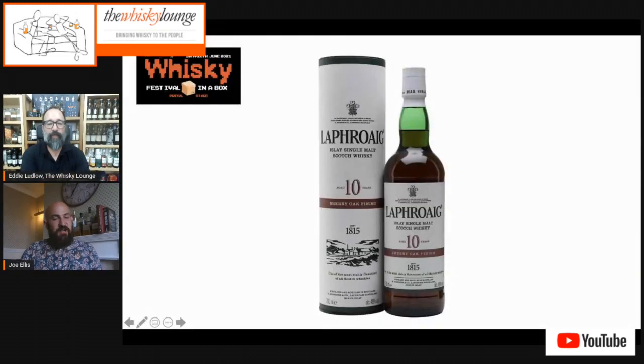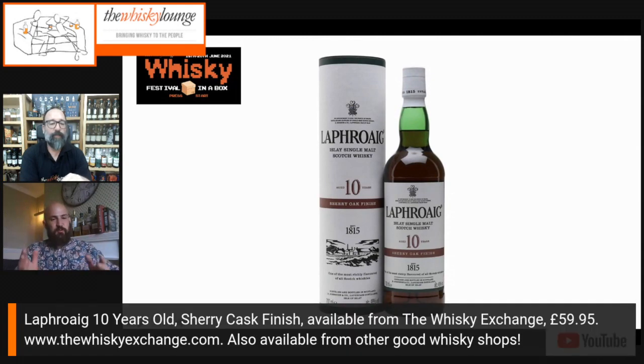Following on from the successful Auchentoshan Three Wood session, we now have a very different whisky. Why don't you tell us a bit about the Laphroaig we're going to taste? It's the newest entry into the Laphroaig core range, a permanent addition — which is always really exciting when a distillery introduces something new permanently.